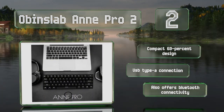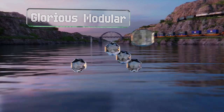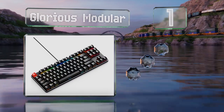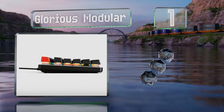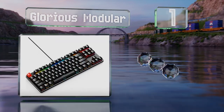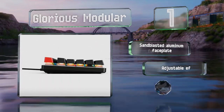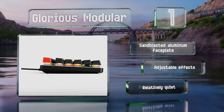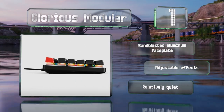Coming in at number one on our list, the Glorious Modular comes in 61, 87, and 104-key layouts using tactile brown mechanisms that can be hot-swapped with your choice of aftermarket switches from a wide variety of popular brands. It features a sandblasted aluminum face plate and adjustable FX. It's relatively quiet as well.